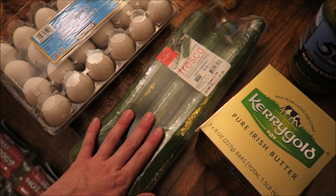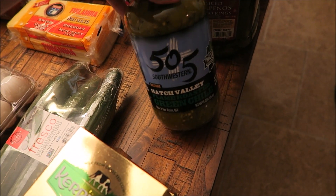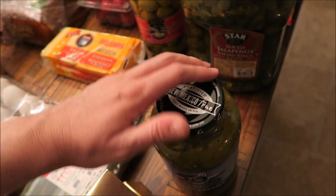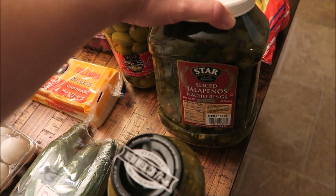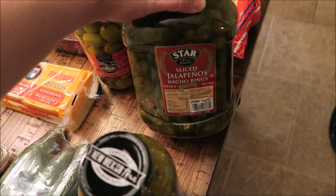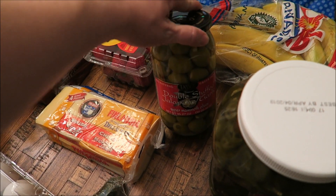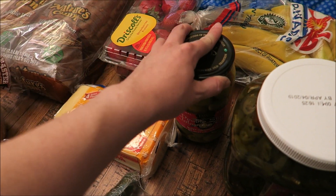Over here I got some cucumbers for salads. Matt wanted some salsa so he grabbed that — I don't know how much that was. We got a big container of jalapeños; I think this was only like four dollars, not very expensive at all. And then he also picked up some olives for his salad, though I'm not sure how much that was either.